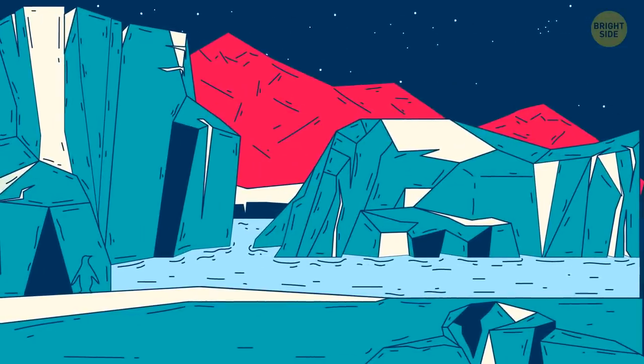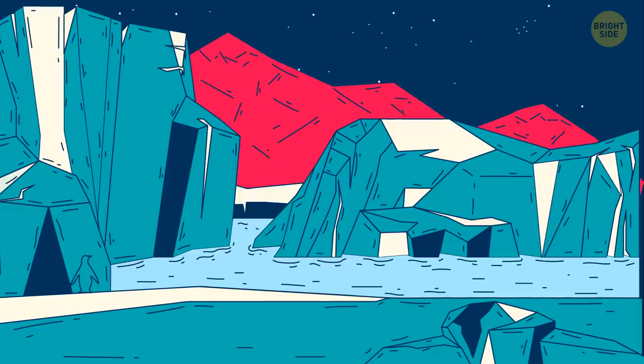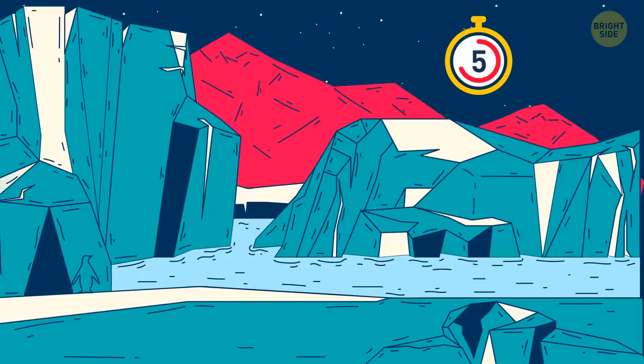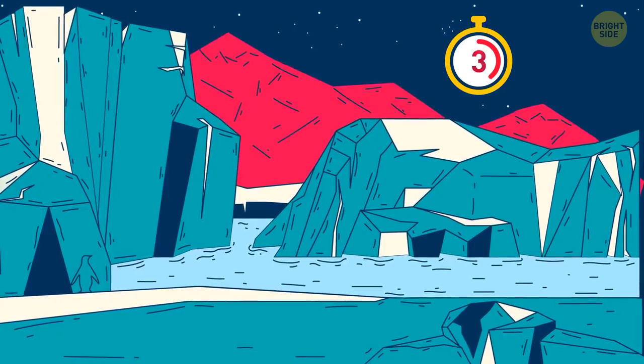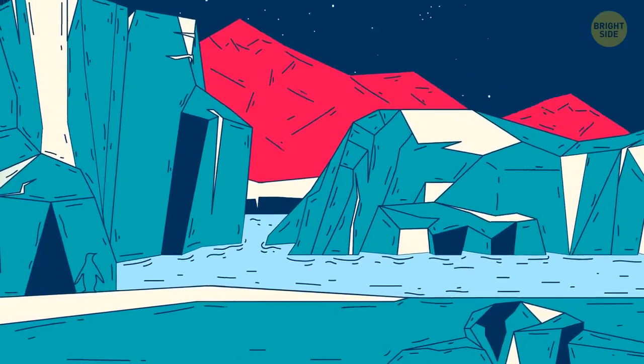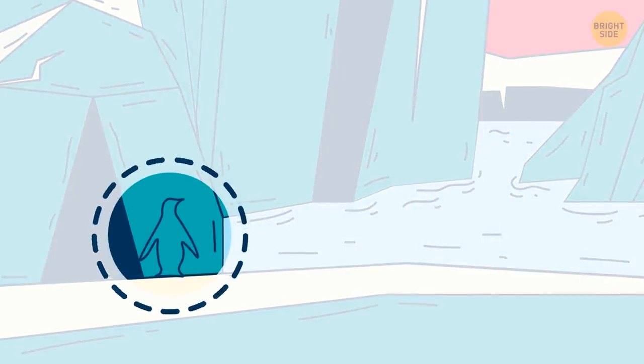There's a penguin hiding in this Antarctic landscape. Do you see it? Sometimes you gotta think way outside the box.